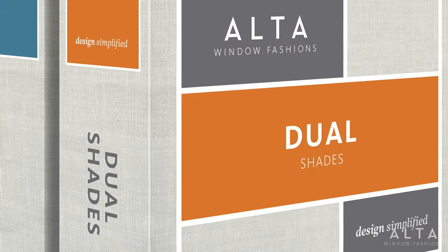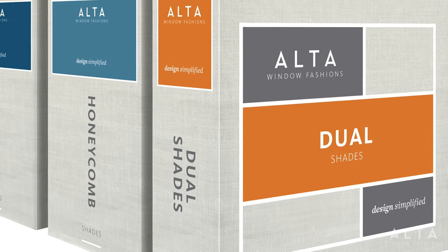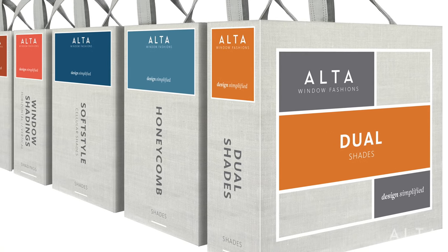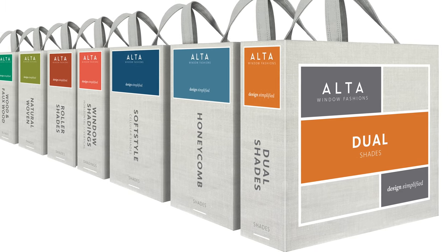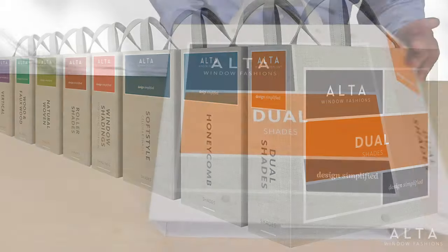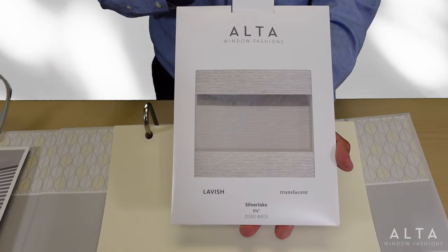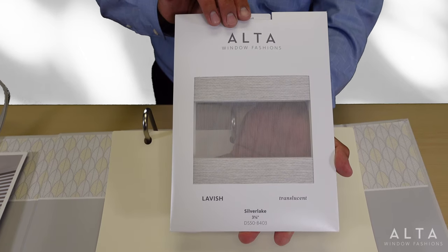And speaking of new patterns, wait until you see how all of our 28 styles are presented in our new spectacular dual shade sample book. It's sized to match the other Alta books for convenient shelf storage, and like the other books, it's wrapped in sturdy book cloth for lasting durability. You may already be familiar with our working sample — the page is easy to remove and demonstrates the unique performance of dual shades.